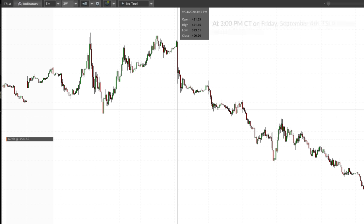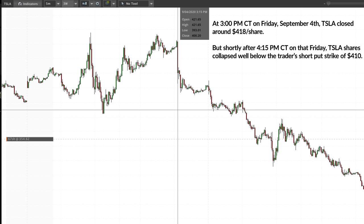At 3pm central time, the stock market closes, and Tesla shares closed around $418 per share. This trader had assumed that the 410/409 put spread would have gone out worthless, leaving them with the maximum profit potential. But at 4:16pm central — an hour and 16 minutes after the market had closed on this expiration Friday — Tesla shares had tanked and were trading well below $410 per share, which was the short put strike price. The trader got assigned on their 410 puts an hour and 16 minutes after the market had closed.